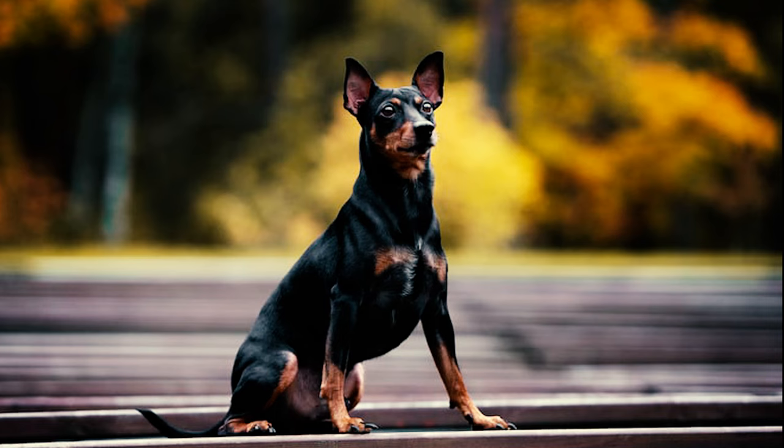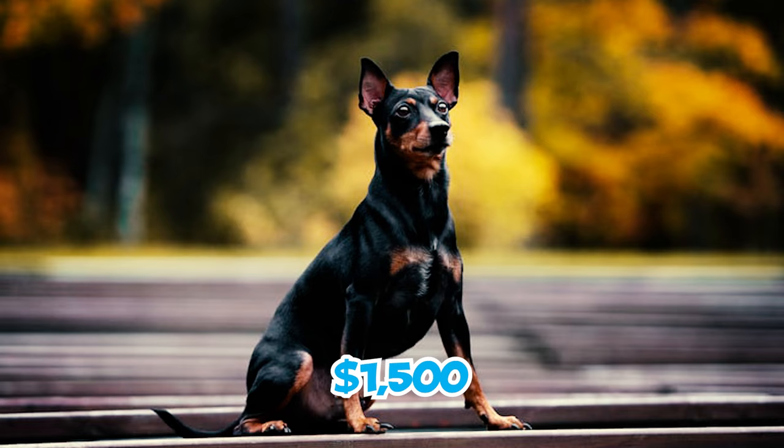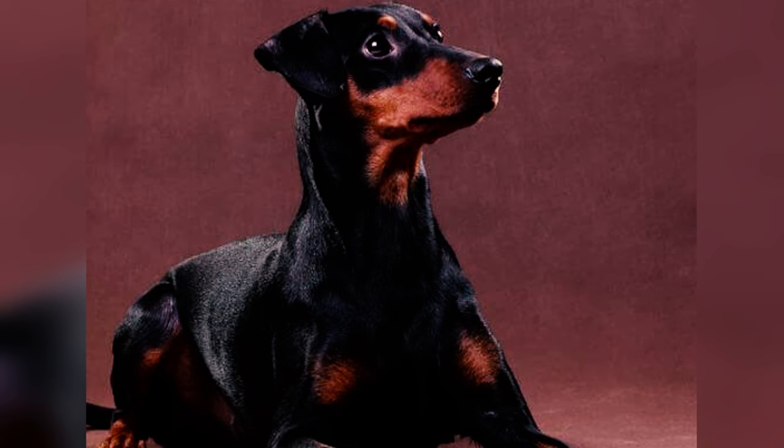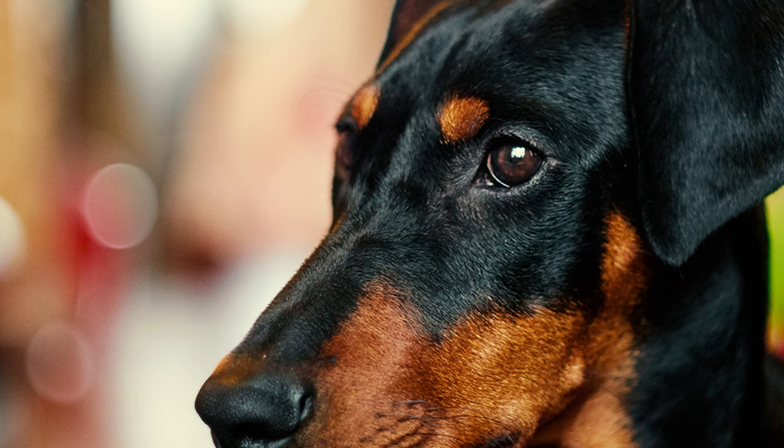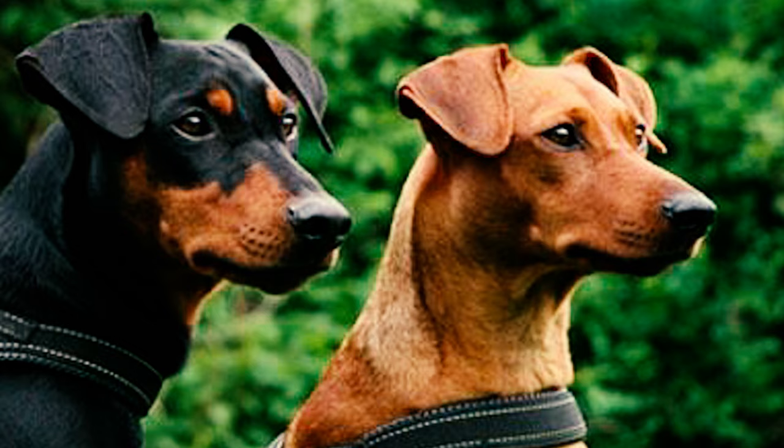Number 29: The average price for a German Pinscher falls between $1,500 and $3,000, but this can vary depending on different factors. It's a good idea to research and compare prices from different breeders to ensure you get a reasonable deal. Which of these German Pinscher facts surprised you the most? Let us know in the comments below. Thanks for watching.